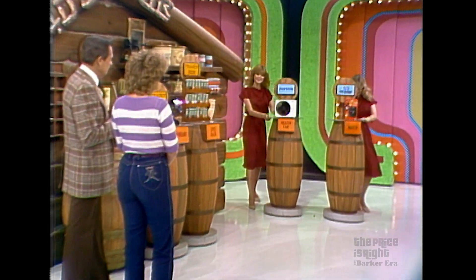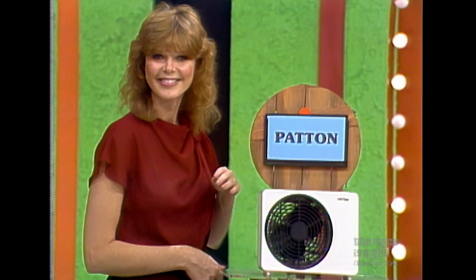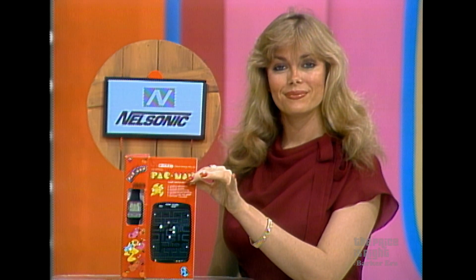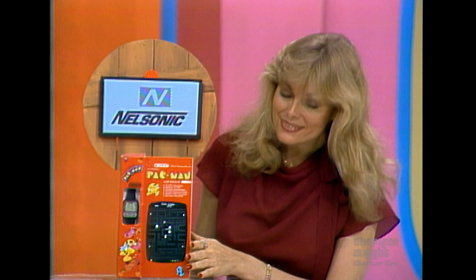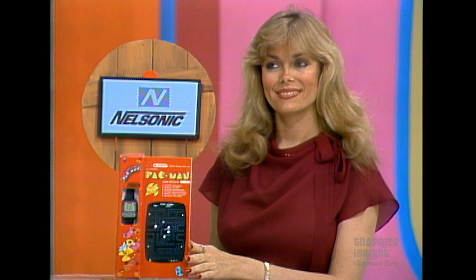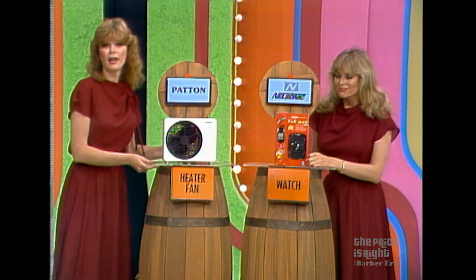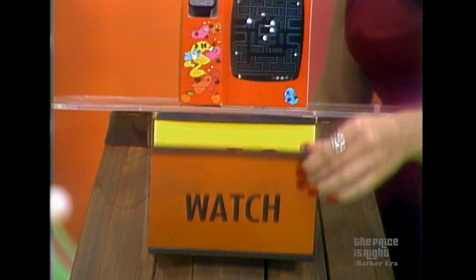What do we have next? The Patton Heater Plus Fan — instant room heater in winter, cool refreshing fan in summer, provides total comfort year-round, the Heater Plus Fan by Patton. And the official Midway Pac-Man game — watch authentic Pac-Man characters, energy dots and electric sound effects right on your wrist, from Nelsonic Industries. Do you want to trade the spice rack for the heater fan or the watch? The heater fan. She wants the heater fan — show us the price of the watch. $40. Well, I don't know. That one worries me a little, but I'm optimistic.